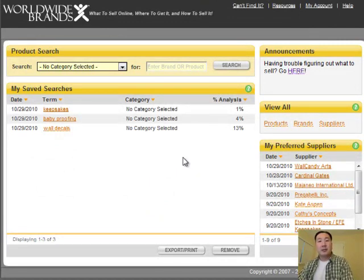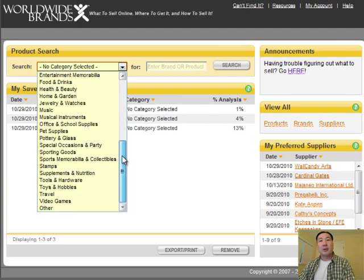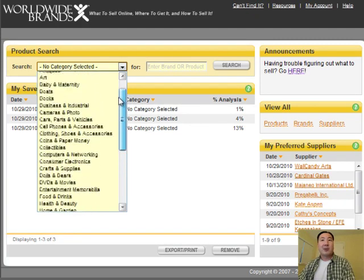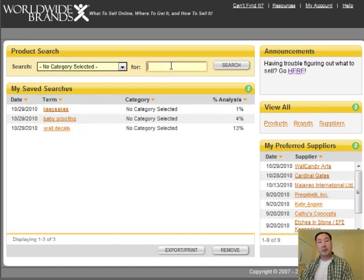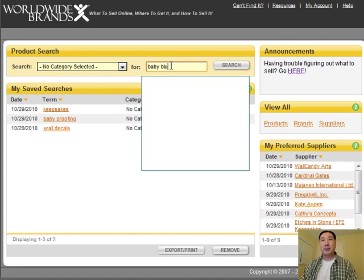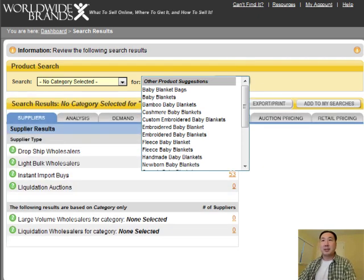This is what the user interface looks like for the Wholesale Search option in Worldwide Brands. As you can see, there's a pull-down menu where you can search by category, and they pretty much have a very wide range of items for wholesale vendors and the products they sell. What I usually do is just search for a product that I want to sell in my online store. For example, let's say I wanted to sell baby blankets. I go ahead and type in 'baby blankets' and click the Search button. Worldwide Brands then searches its database for wholesalers that actually sell baby blankets.